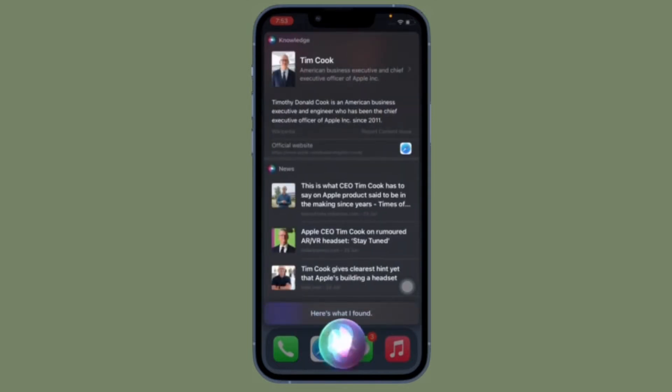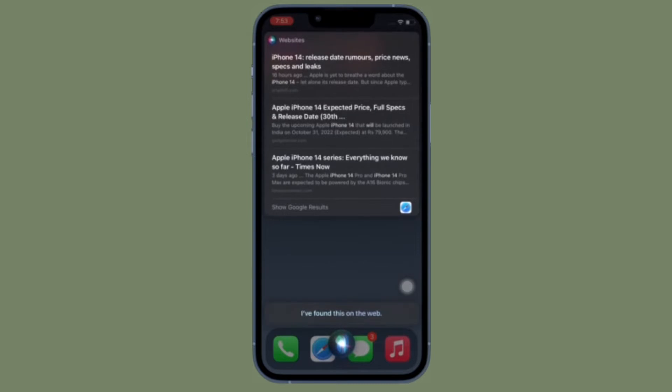Luckily, Apple has offered a better way to do just that. Let me show you how to skip Siri confirmation in iOS 16 or later on your iPhone or iPad.